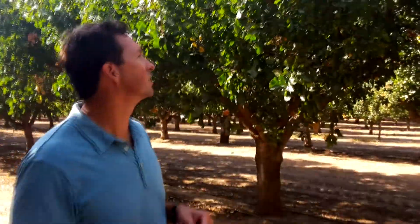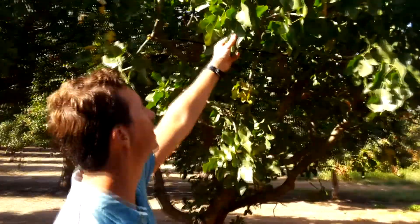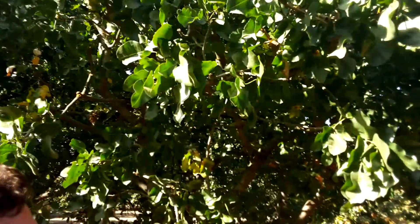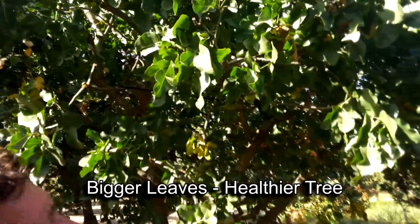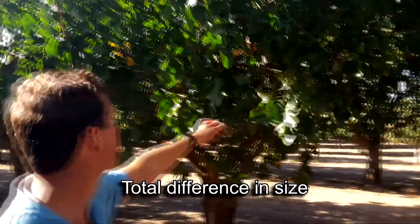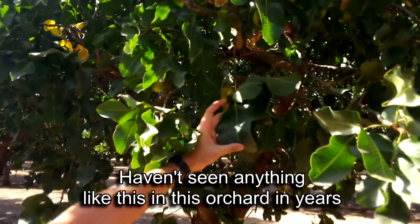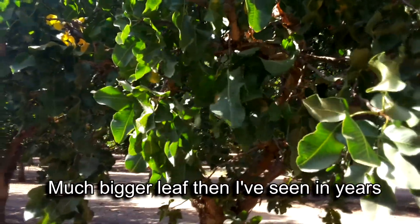A couple of differences we've seen in this orchard — the size of the leaf, big difference. In younger, more vigorous trees, you see a lot of bigger leaves. Bigger leaves, healthier tree. Total difference in size across the whole orchard. We haven't seen anything like this in this orchard in years. This is a much bigger leaf than I've seen in years.